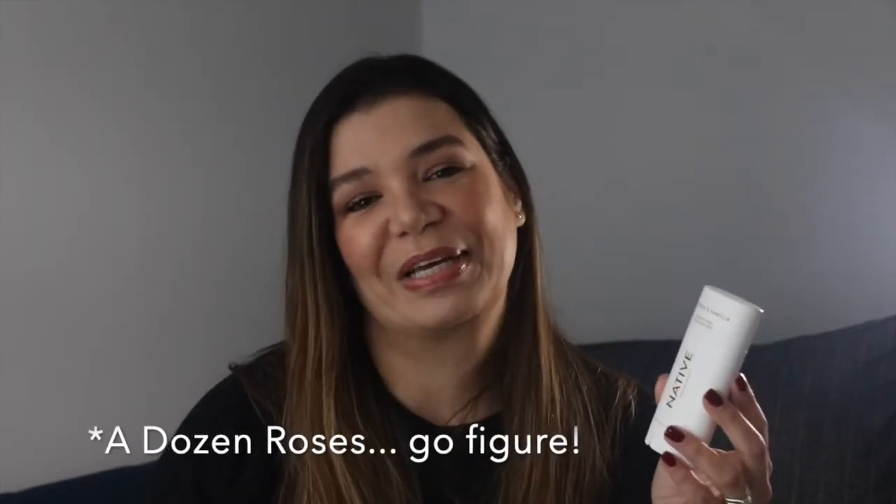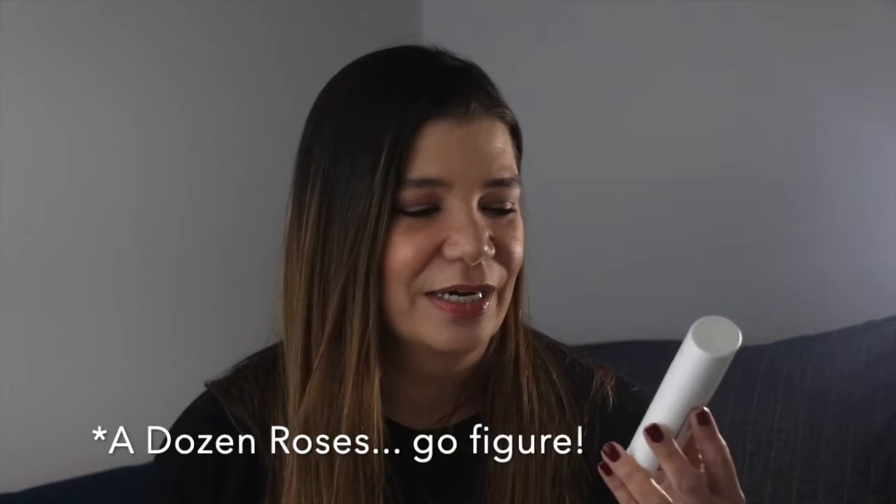Another random — body-related — is a deodorant: the Native deodorant. I've been using Native for a long time now and coconut and vanilla is my favorite scent. The scent I have right now smells like frescolita, which is a soda drink we had in Venezuela. I love this one and used it all up.